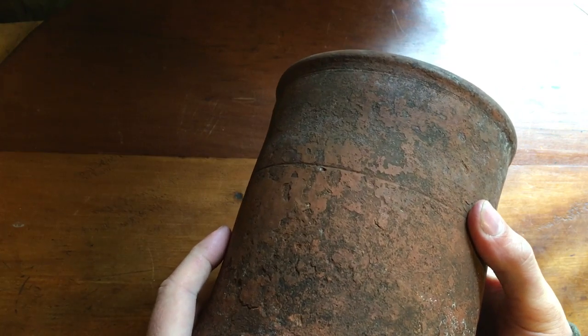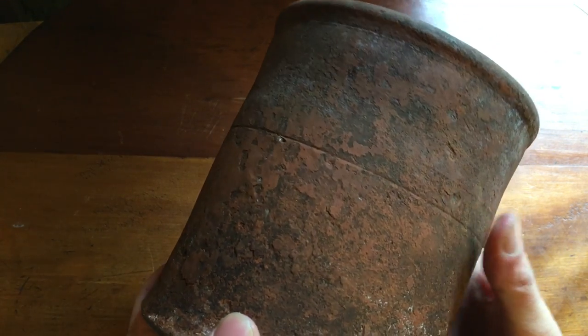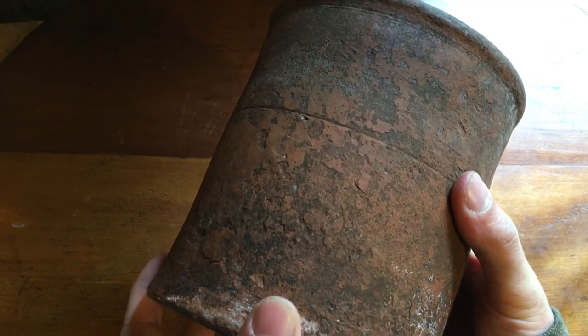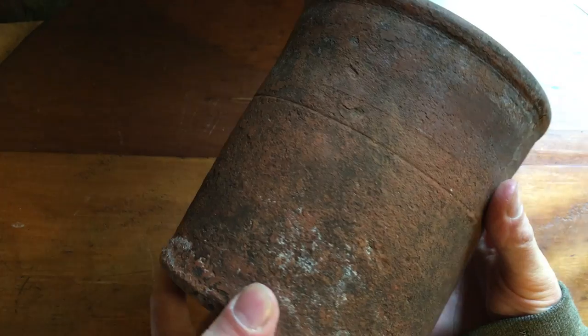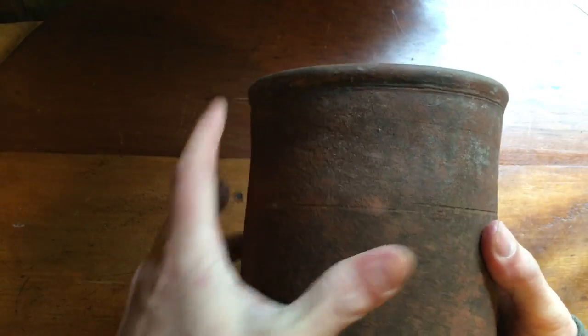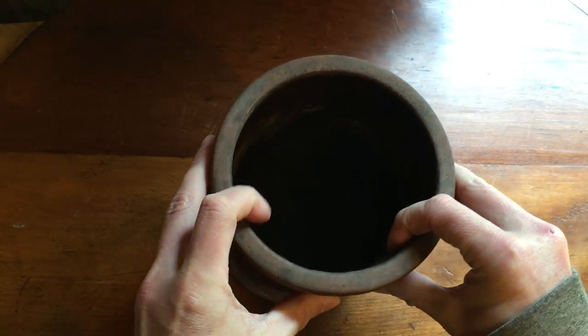I originally put it up for about $200, then lowered it to around $115. Someone came in with a best offer of $75 and I was happy to pass it on. You have to be very careful packing this because these are very fragile.